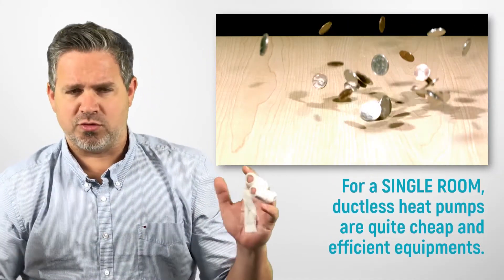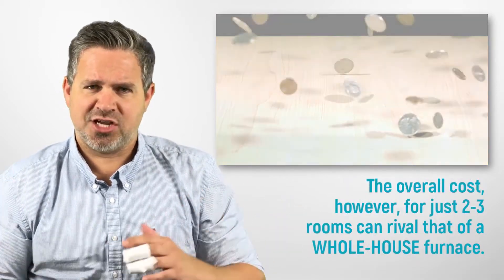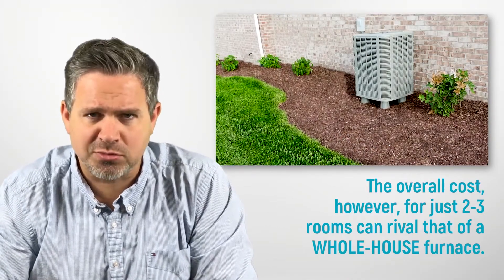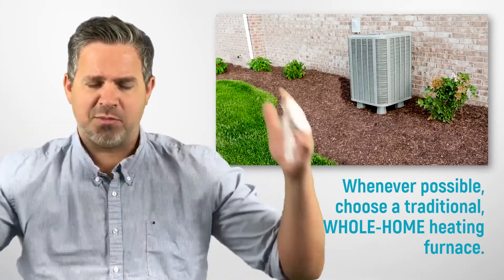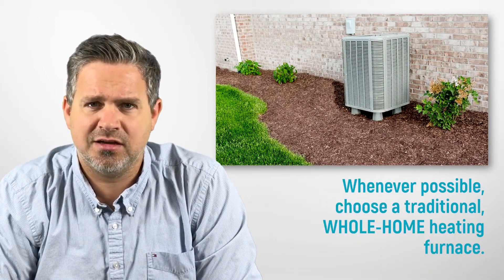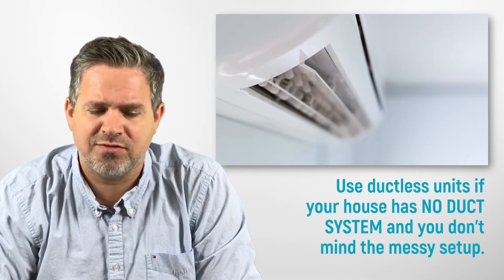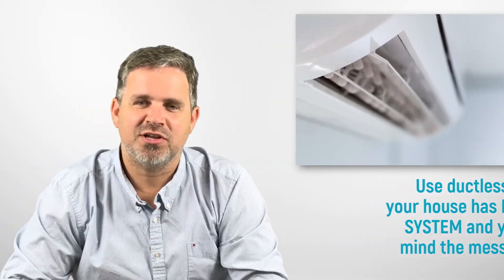In terms of cost, for just one room ductless heat pumps are pretty good — not as much as a whole-home air conditioner. But if you need to do five rooms, it could cost three or four times more than a whole-home system. So the preference is: whenever you can put in a conventional heat pump — a box outside connected to a conventional duct system — that's the better route. Use a ductless heat pump only if you have no other choice, because a conventional system will be less expensive with fewer holes to cut.